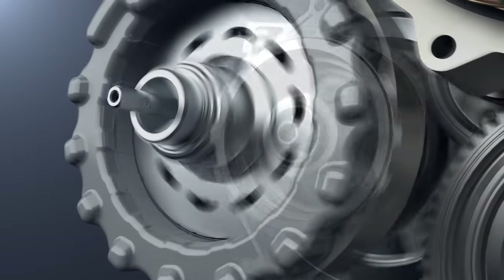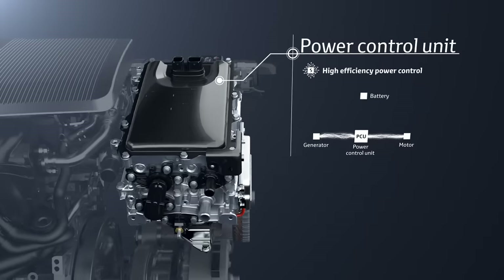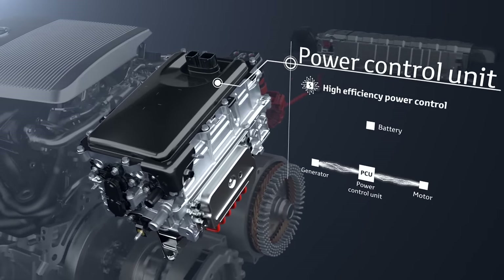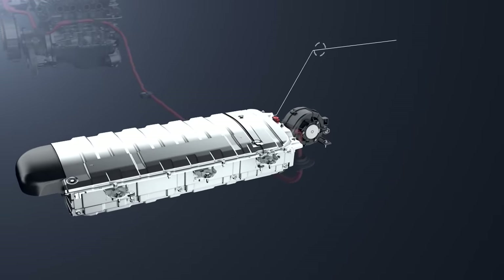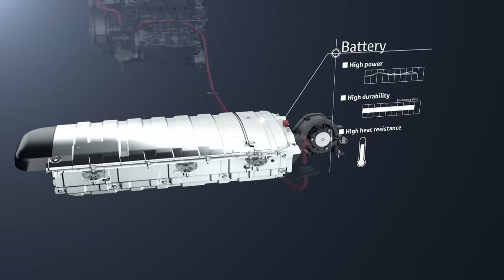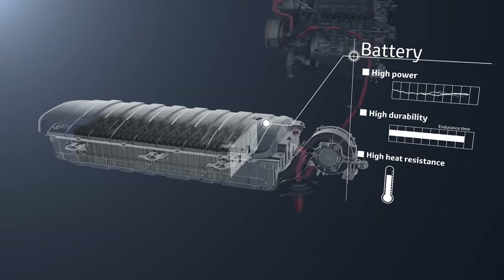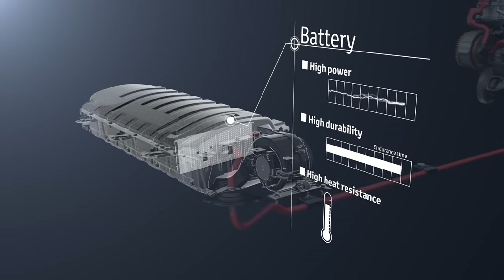The power split device operates according to driving conditions. The power control unit is the core of the hybrid system — it controls the electricity to provide the appropriate amount to each unit. The drive batteries store the generated electricity and supply it to the motor to drive the vehicle. There is no need to recharge from an outside power source or to replace the batteries periodically.